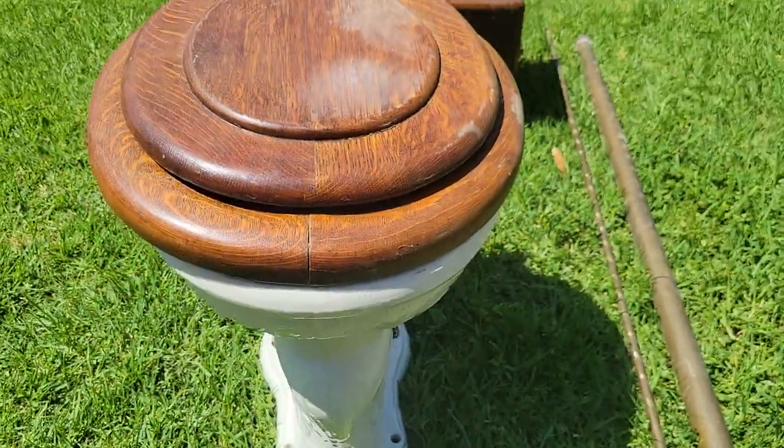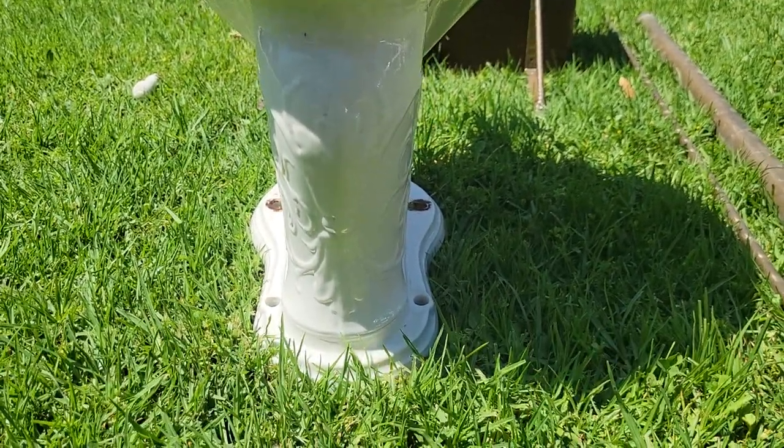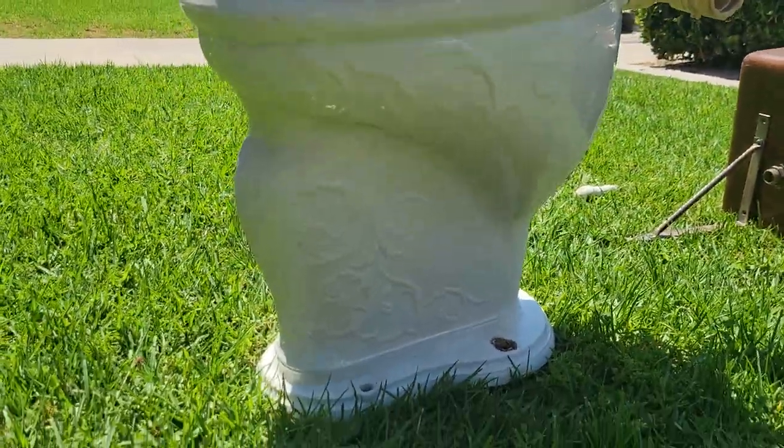Quarter-sawn oak, and the ornamentation on it is absolutely amazing. It's in really good shape — it's complete and original and available.